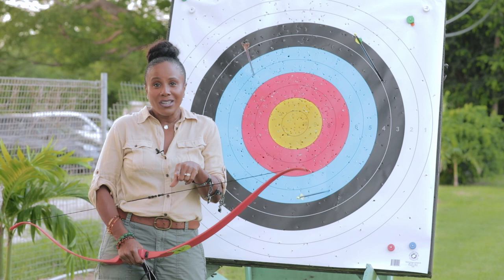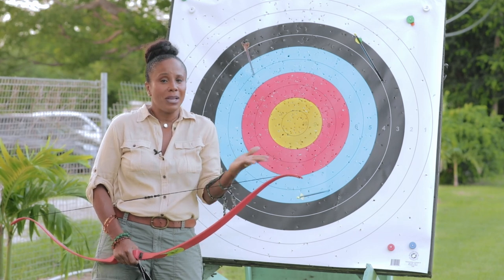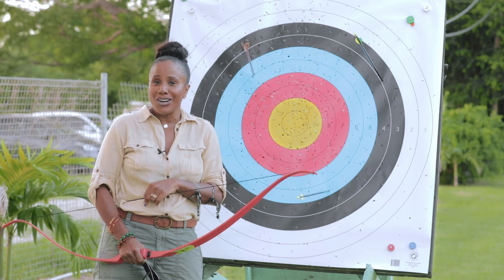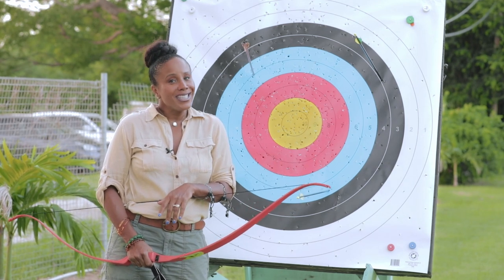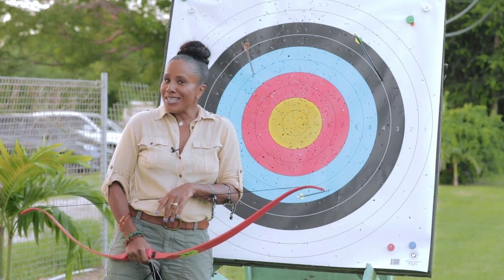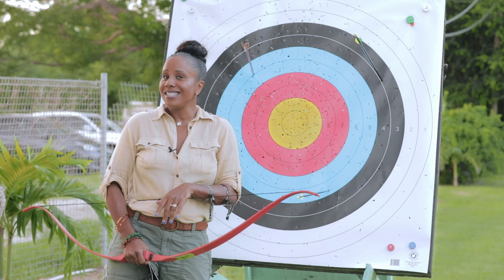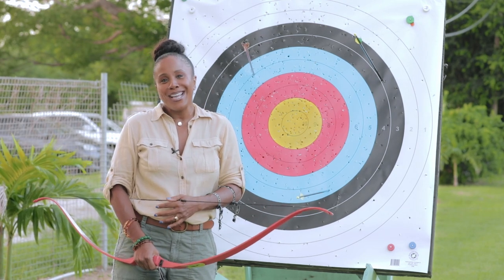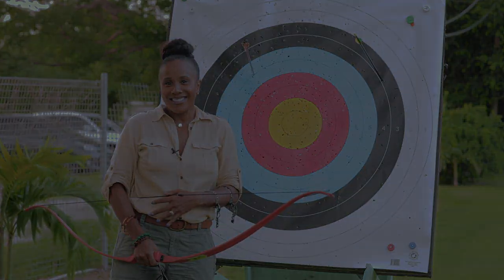Great way to spend $20 — just $20 for an hour. Amazing. So if you want something to do, come down to Fields Archery in St. Lawrence Gap, Christ Church. That's it for me — Barbados Today Travel. I'm your Bajan Tourist slash Xena Warrior Princess. Until next time, see you later. Bye-bye!